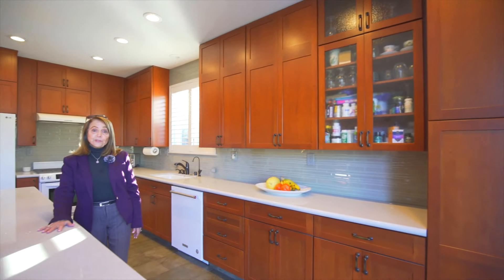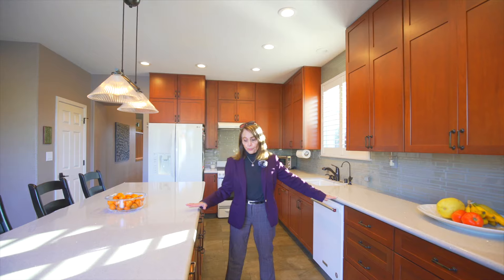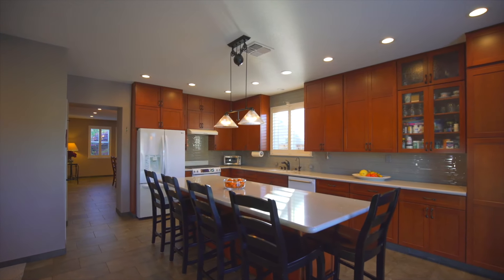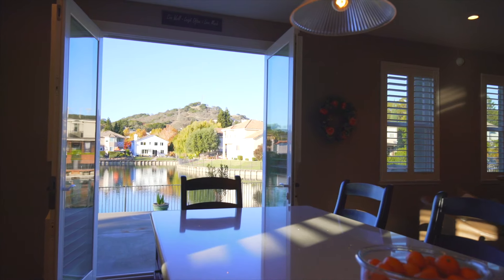A beautifully remodeled kitchen with custom cabinetry, incredible amounts of counter space, and frosted white appliances complete the gourmet's dream. So when you're chopping or peeling or stirring, you will get distracted by that beautiful lake view.